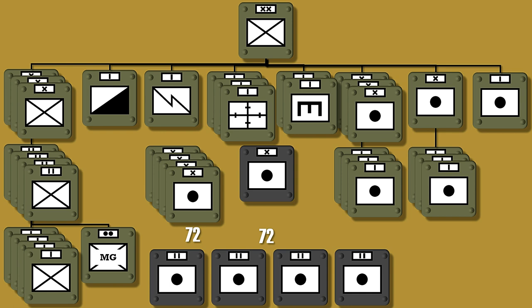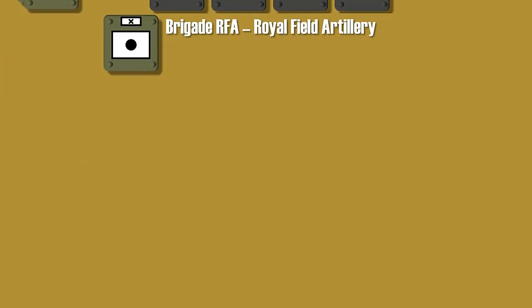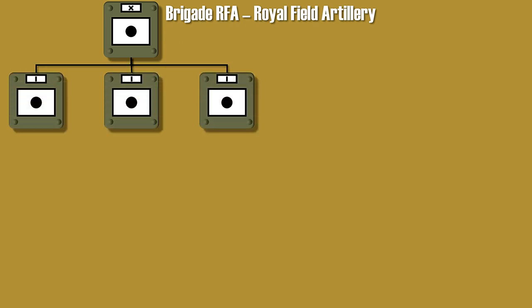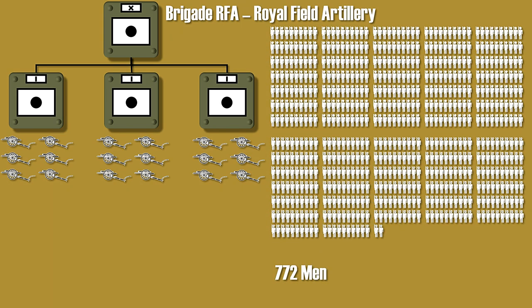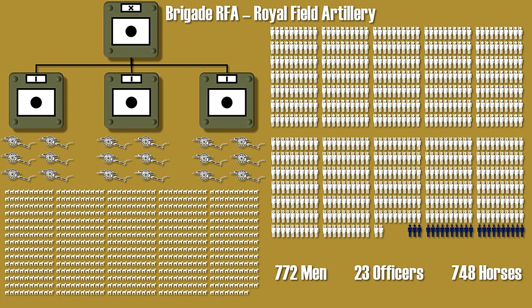Let's take a closer look at one of the three Royal Field Artillery Brigades. Such a brigade consists of three batteries, and each of these batteries had six 18-pounder field guns. In total a brigade consists of 772 men, 23 officers, and 748 horses.